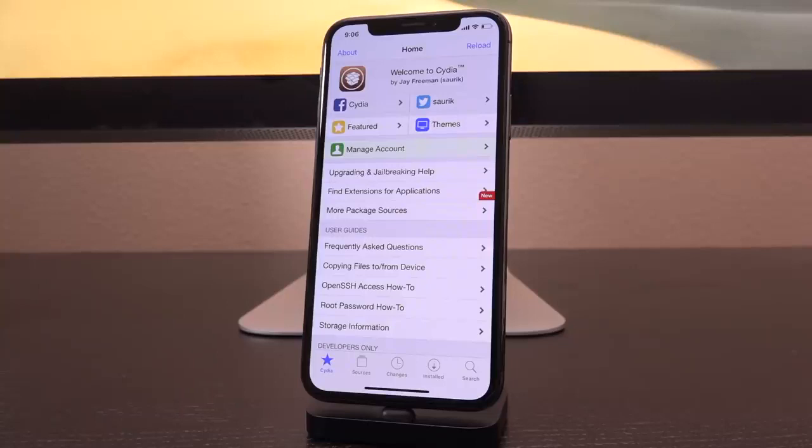I'll keep you guys fully updated and notified every single step of the way, so be sure to subscribe if you haven't yet. Exciting stuff to come — hopefully we'll get a jailbreak for all devices, not just up to the iPhone X, shortly. Until next time, this is IceEU signing out.